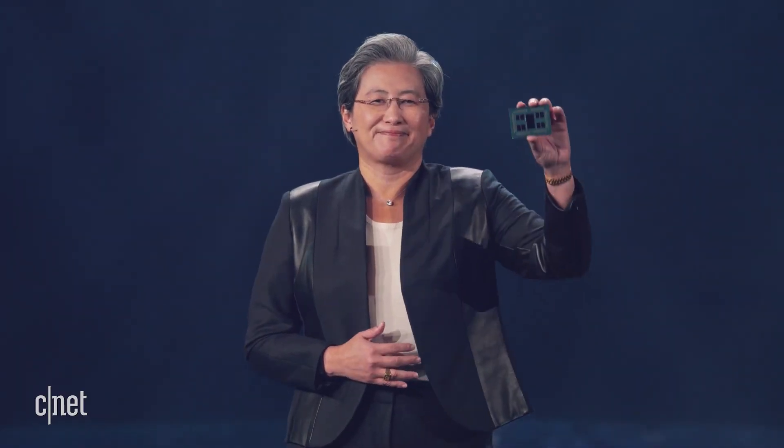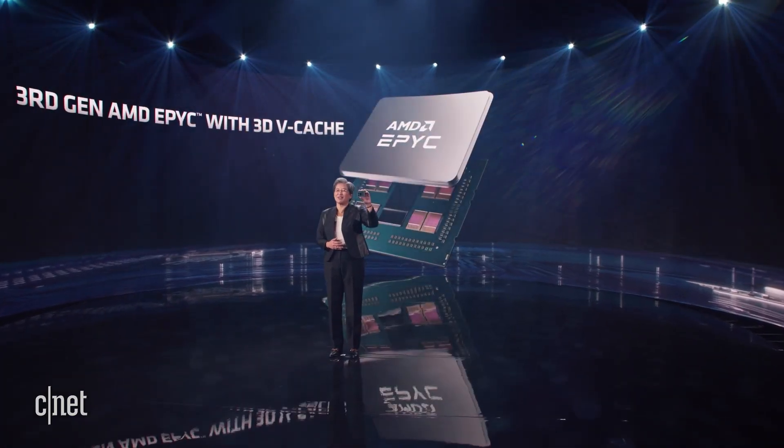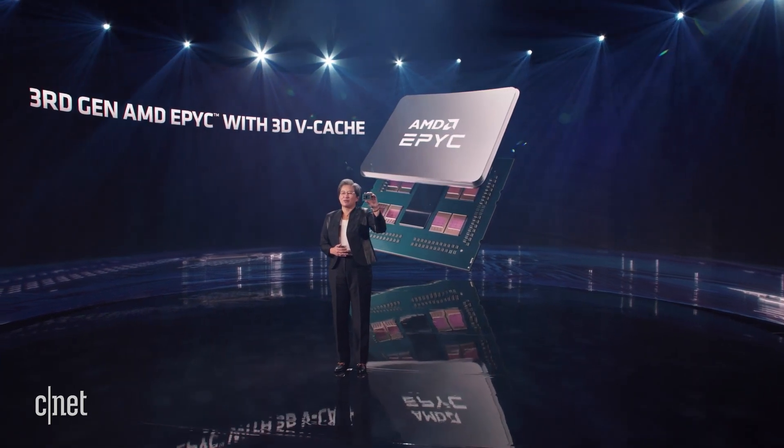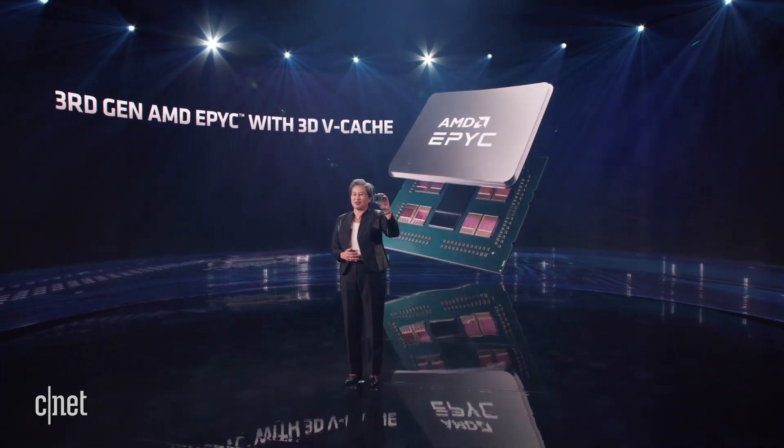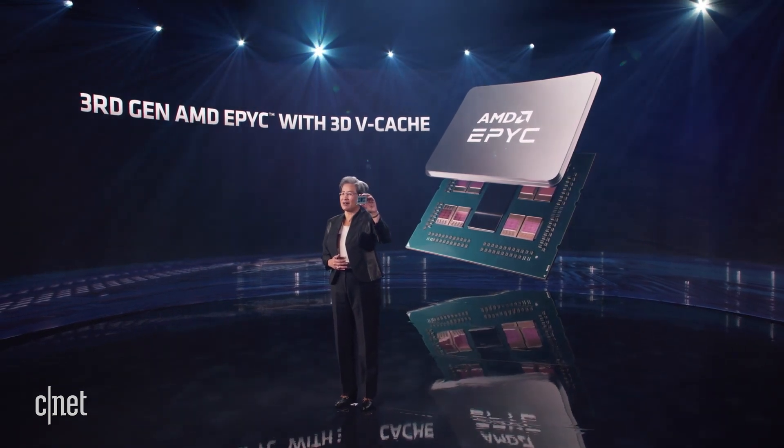Now, let me show it to you for the first time. This is the third-gen AMD EPYC processor with 3D V-Cache — Milan X. We have removed the lid from this package so that you can see the 6mm by 6mm SRAMs hybrid-bonded to each of the eight Zen 3 CCDs.